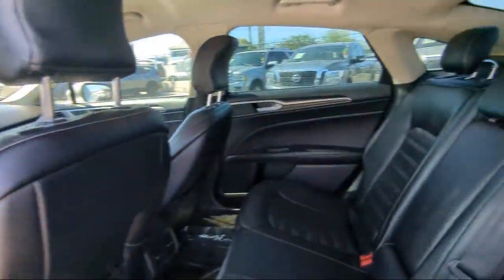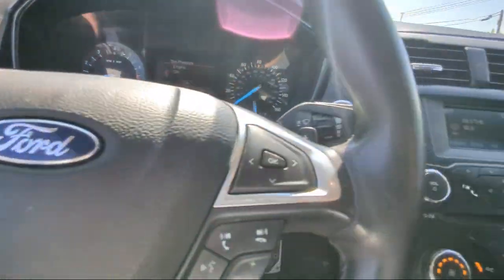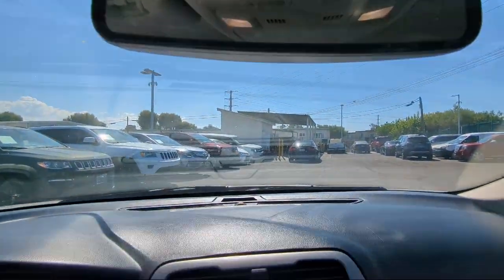Also included are Steering Wheel Controls, Sirius XM Satellite Radio, Electronic Stability Control, Air Conditioning, and much more.